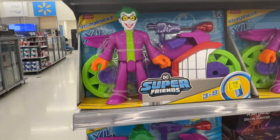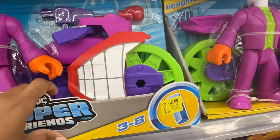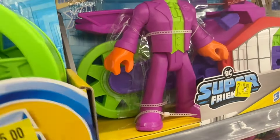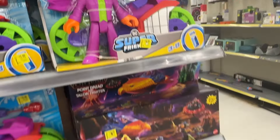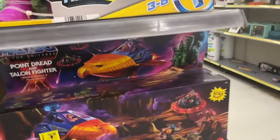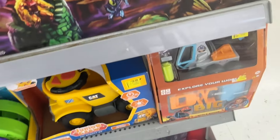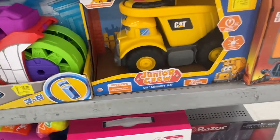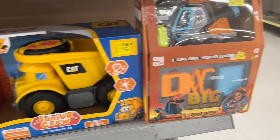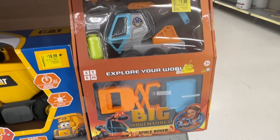By Fisher-Price we have the Super Friends DC dupe for fifteen dollars. And then we have this Masters of the Universe for nineteen dollars. And then we have this Junior Crew for nineteen ninety-nine. And then right here, Big Adventures Space Rover for seven dollars.